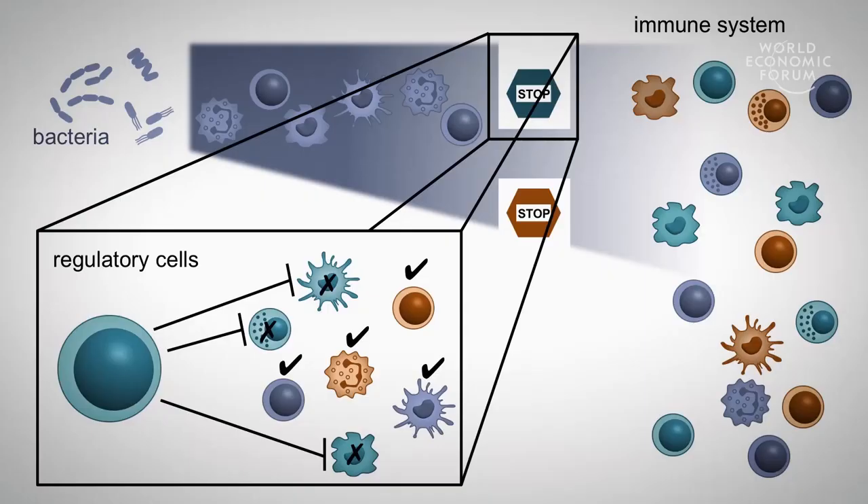So what we try to do is exploit these off signals, and these are actually delivered through so-called regulatory cells in the immune system. These regulatory cells are capable of just globally shutting down the immune response. However, they can also specialize and only inhibit certain aspects of the immune response.